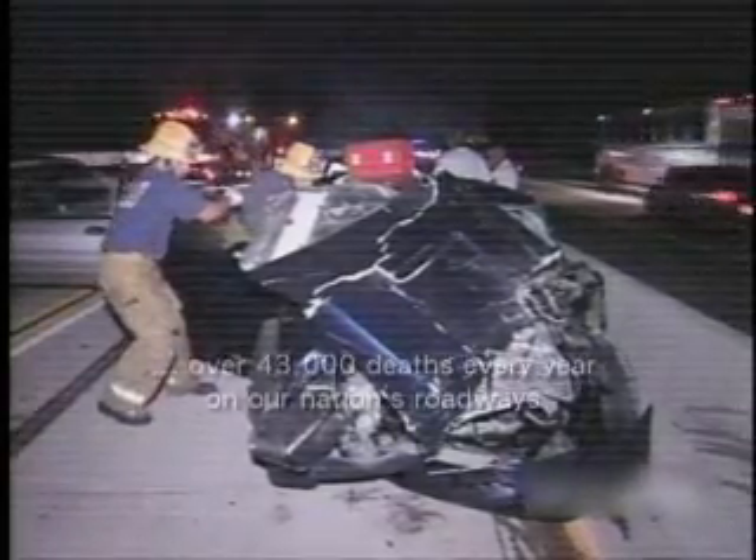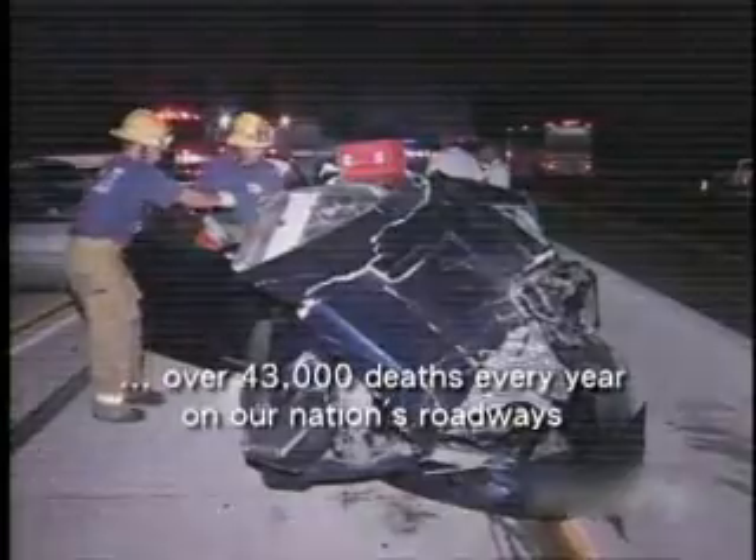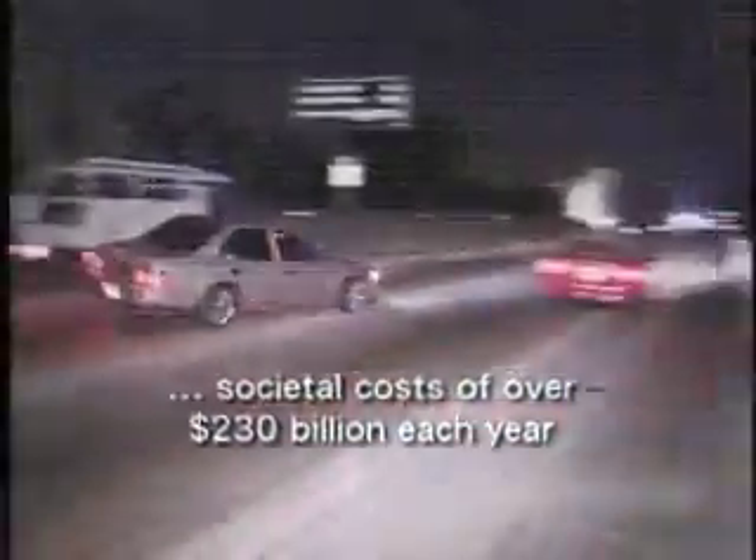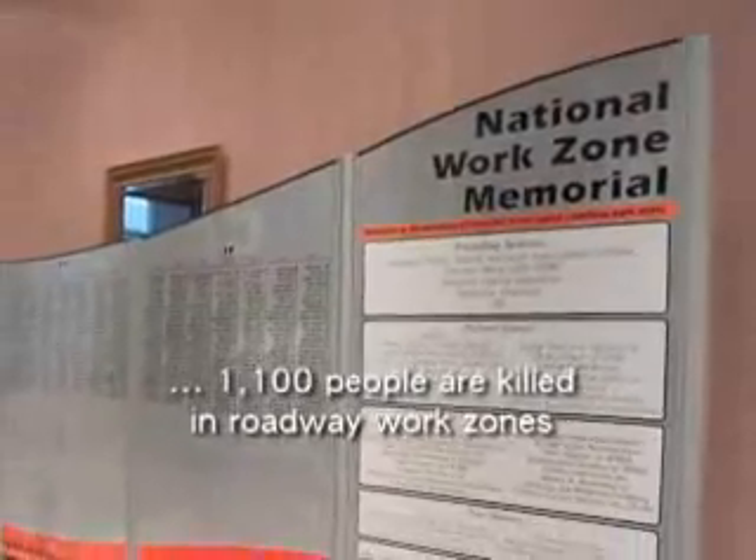The National Highway Traffic Safety Administration reports over 43,000 deaths every year on our nation's roadways. Additionally, according to NHTSA, the societal costs add up to $230 billion each year. These are staggering statistics. And included in that figure are 1,100 people who are killed in roadway work zones.